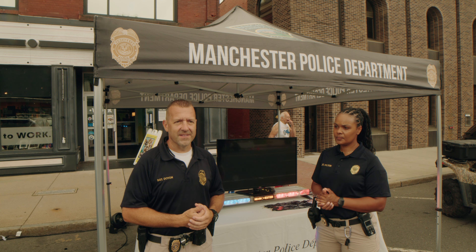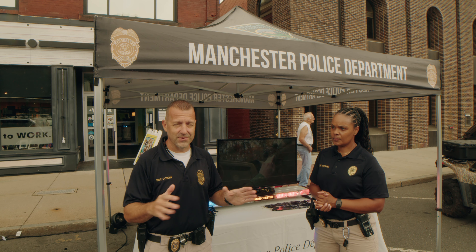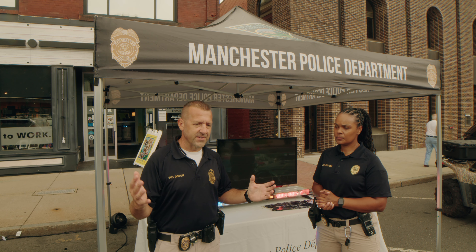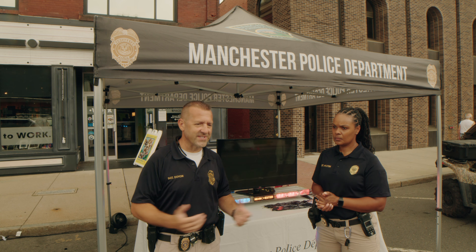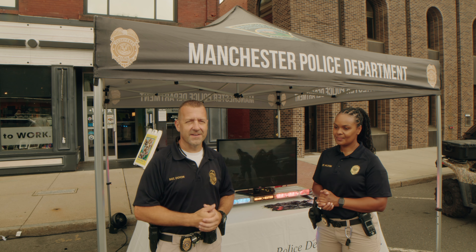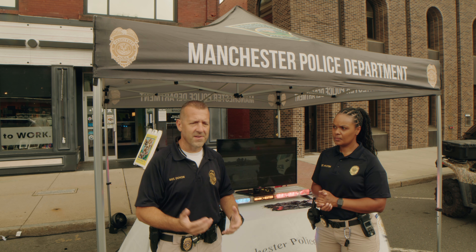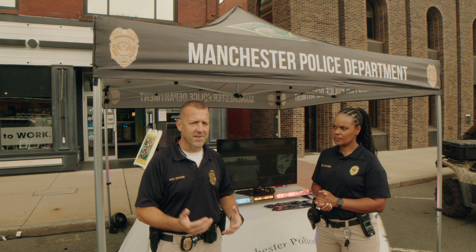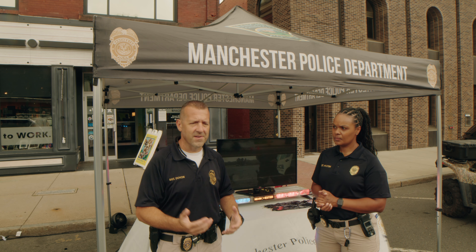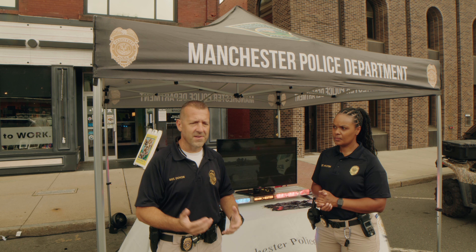I've been with the Manchester Police Department for about six years. I enjoy it — I have great days and bad days like any other profession. I enjoy interacting with and learning from the community. I'm a field training officer, a polygraph examiner, and I'm on patrol. In five and a half to six years you can see tremendous growth here — there are opportunities in canine, school resource officer, community policing, and the traffic unit.